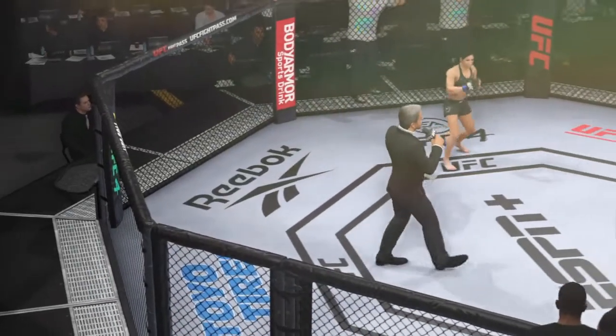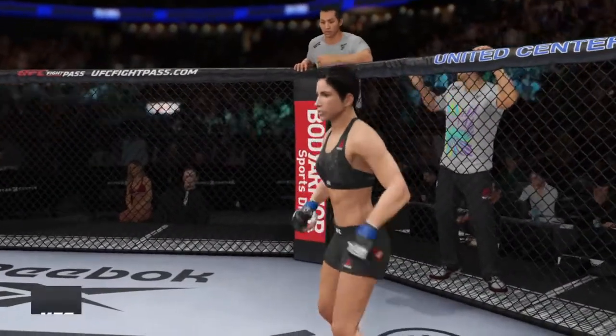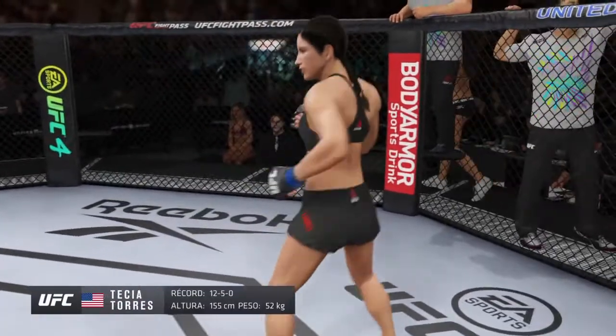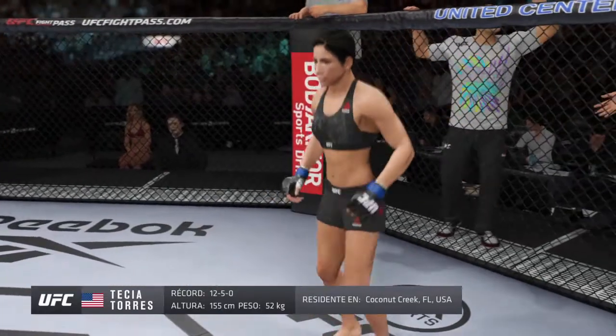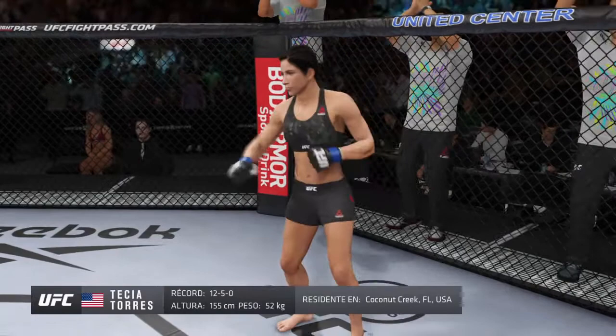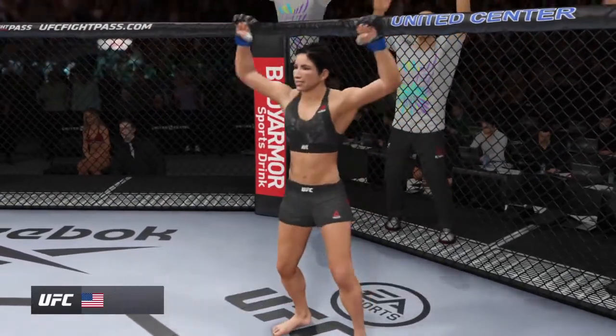Ladies and gentlemen, this fight is three rounds in the UFC Bantamweight Division. Introducing first, fighting out of the blue corner — a kickboxer holding a professional record of 12 wins and 5 losses. She stands 5 feet 1 inch tall, weighing in at 115 pounds, fighting out of Coconut Creek, Florida. Tisha the Tiny Tornado Torres.